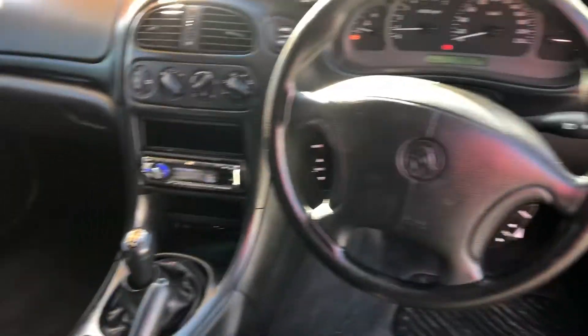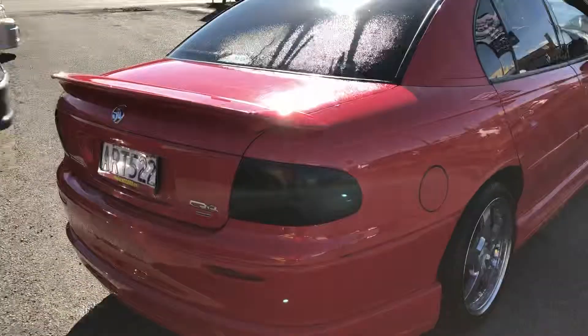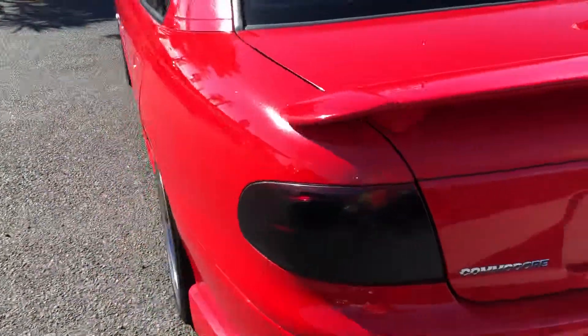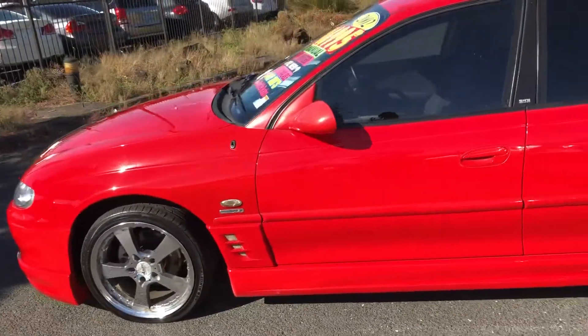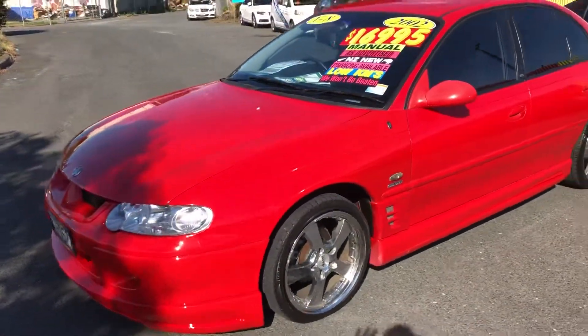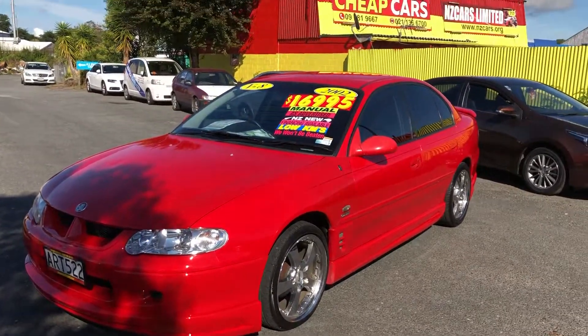147,000 km, which is pretty low for that V8 motor. Exterior financing option also available — you can walk in at 717 Great South Road, Papatoetoe, or go on our website at www.nzcar.org to do our online application. Our finance team will get back to you as soon as they can. So once again, V8, 2002, $16,995, six-speed manual. Thank you.